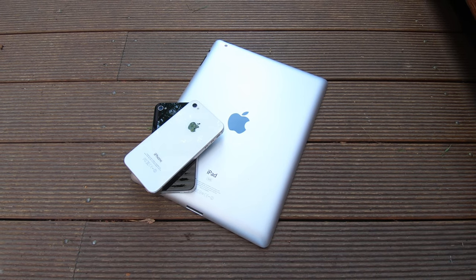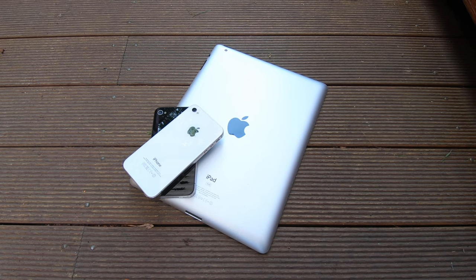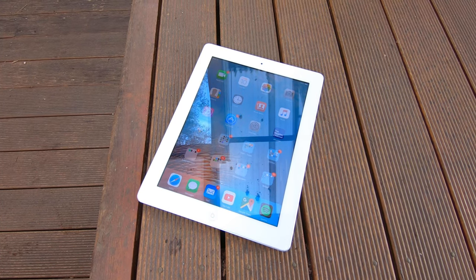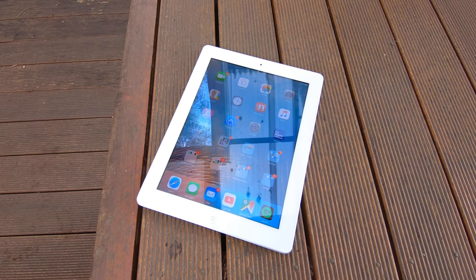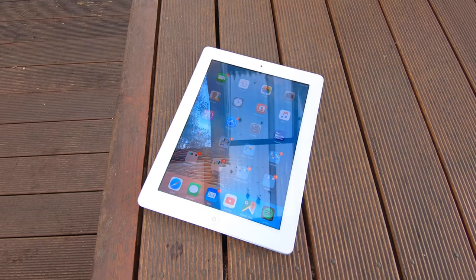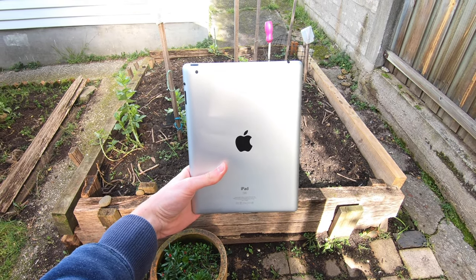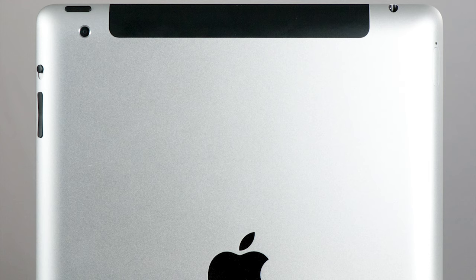The design was so good that it was reused twice, with the iPad 3 and 4, both released the following year. The iPad 2 came in two colours — white and black — the only difference being the colour of the very thick glass bezels surrounding the display. It's also worth mentioning that the iPad 2 came in two models: Wi-Fi only and Wi-Fi plus cellular, which can connect to 3G networks with a SIM card. The cellular model included a black antenna strip on the back, so it's easy to identify.